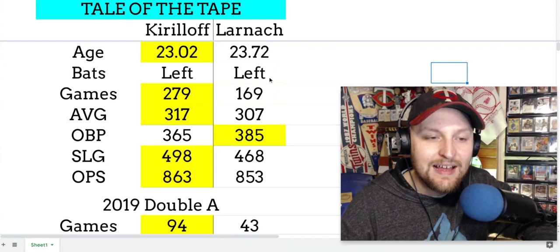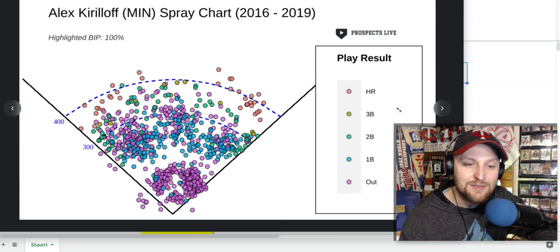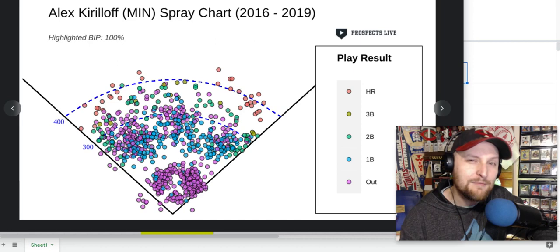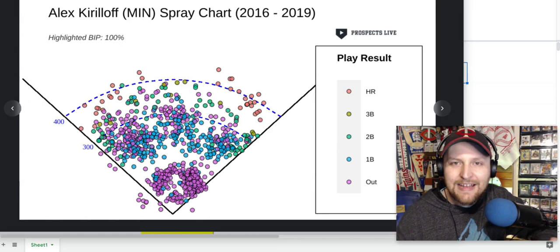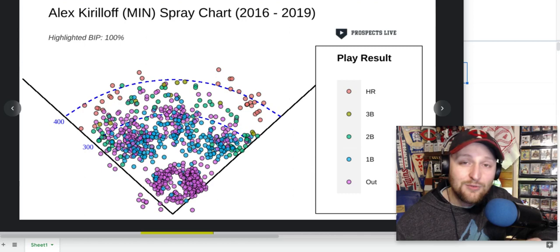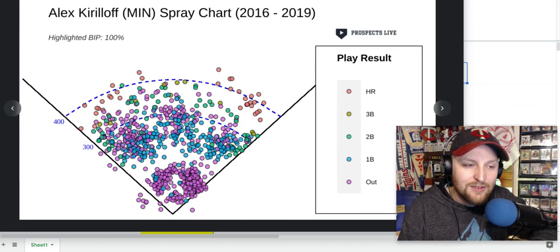Both of these guys hit left-handed. Nowadays, especially when I think of left-handed hitting prospects, one of the things I like to do is take a look at their spray charts, which you can find on Prospect Live — search for Minor Graphs and you can pull these up. In today's era with so many shifts, especially with left-handed hitters, that can really neutralize a lot of offensive potential if you're really looking to only pull the ball.